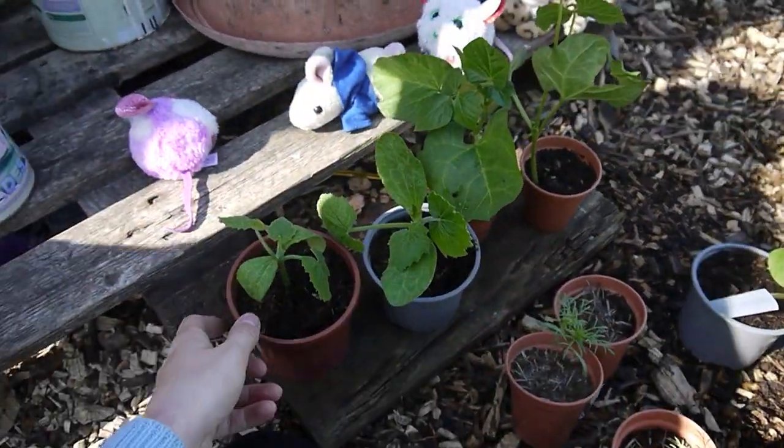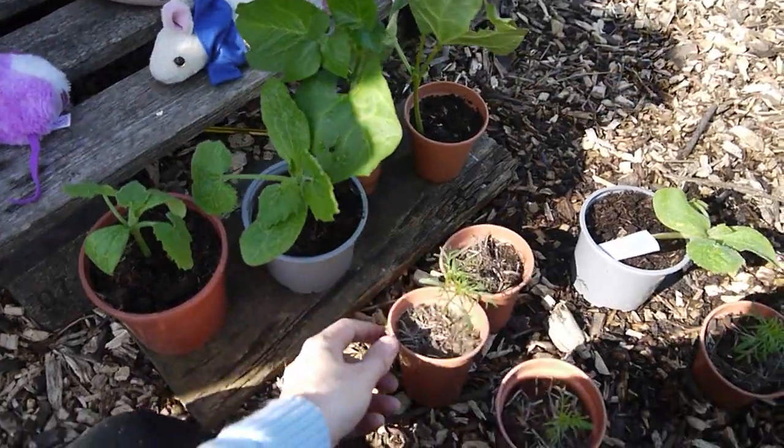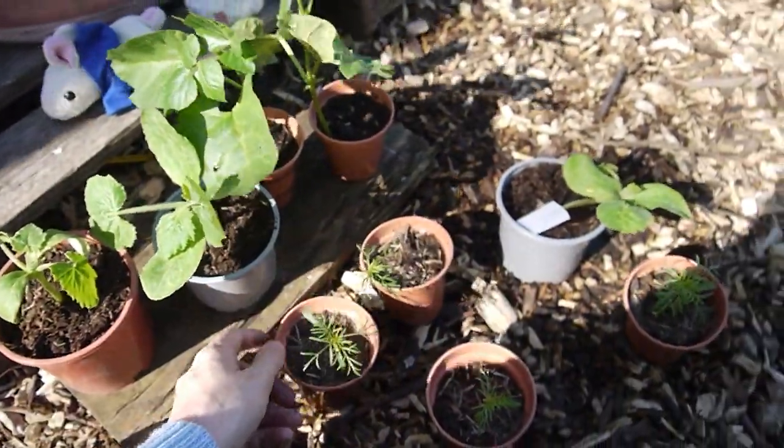My plants are definitely not as big as they were last year. When I was putting these out last year they were absolutely massive, and this year they're probably about half the size. I don't know if you're experiencing this too. I feel like all my seedlings haven't got to where I wanted them to get to, and I don't really know why, because I've grown them all indoors like normal. But I'm going to start whacking them all out now because I just want to get some stuff out.